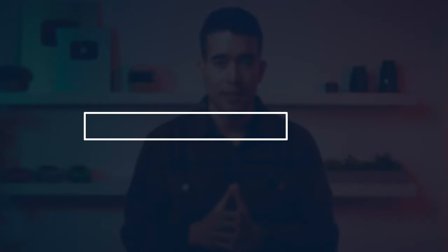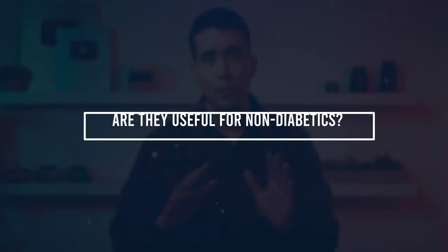Some are pushing back, saying that non-diabetics using CGMs is a waste of time, a waste of money, and there's little evidence for their use in those who have a normal glucose response. I don't really agree, and here's why.